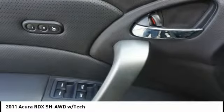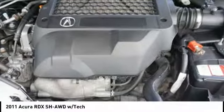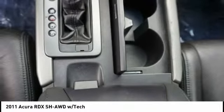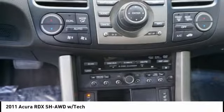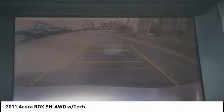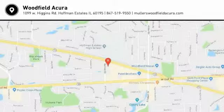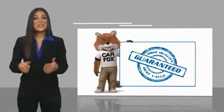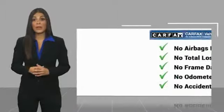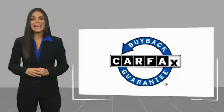Drive away with a great deal on this vehicle. Call or stop in today. Here's another high quality vehicle with a Carfax vehicle history report. Be sure to find a complimentary copy of this report online or contact the dealership. This vehicle qualifies for the Carfax Buy Back Guarantee.